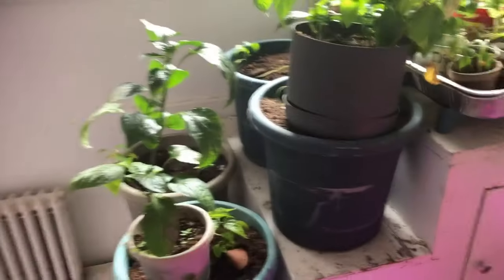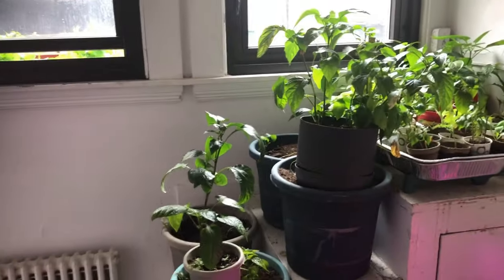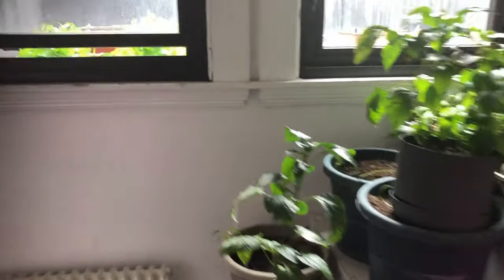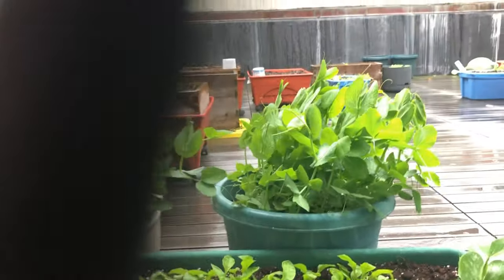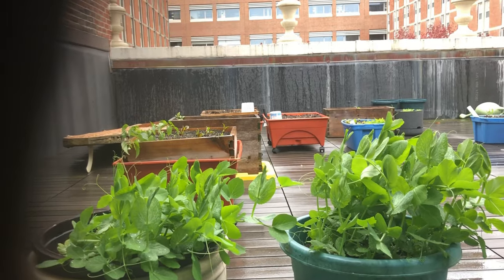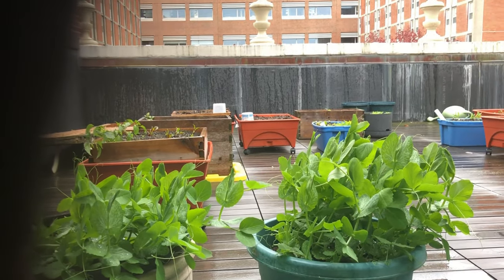Just another little update. It snowed a little bit in Boston last night, so everything had to come inside. It's also gusting at like 30 miles an hour, and that's going to get worse all day, so I took everything in.